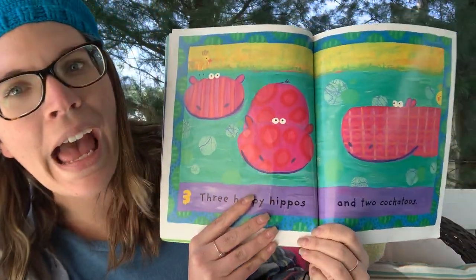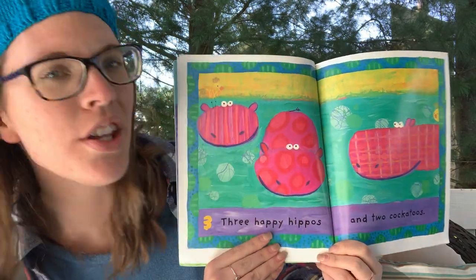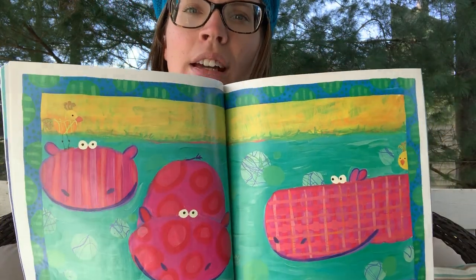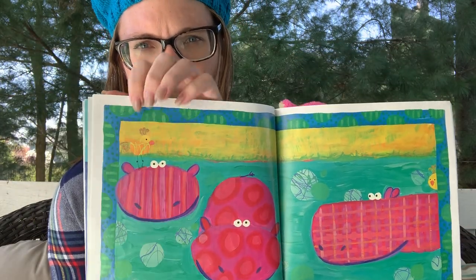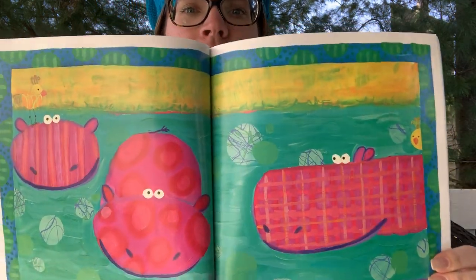Three happy hippos and two cockatoos. Where'd the cockatoos go now? Do you see them? They're blending in again. How many hippos? Three. I see one cockatoo... two cockatoos, there's the other one. Man, it's like they're trying to hide from us or something. My goodness.